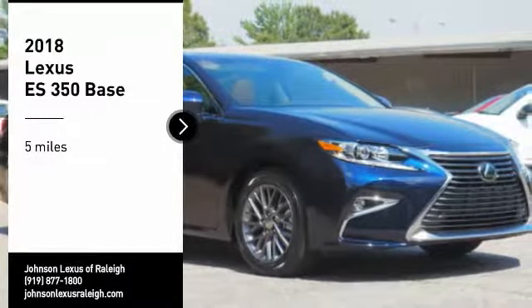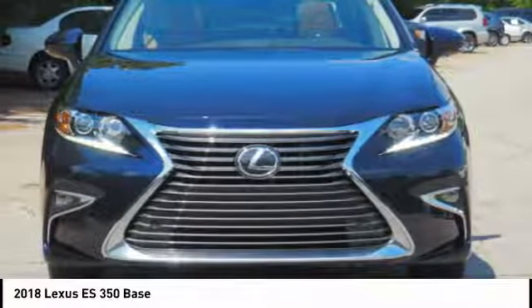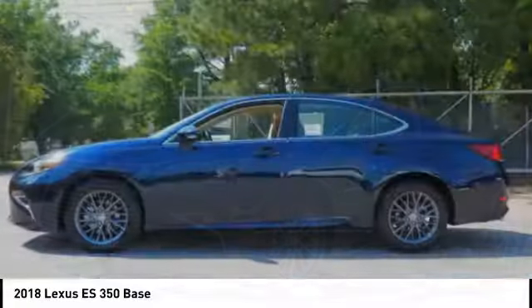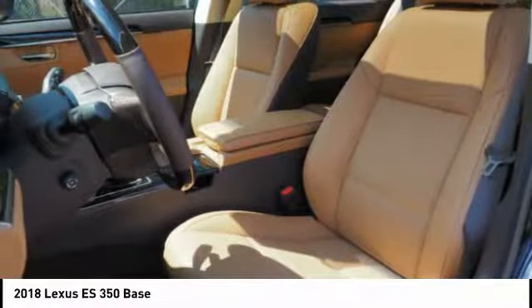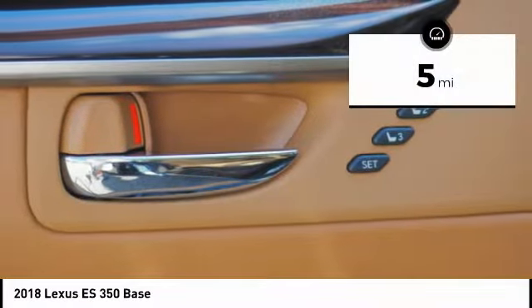Come test drive the 2018 ES350. The Lexus ES350 is a sophisticated combination of distinctive styling, luxury, and smooth performance. A 3.5 liter V6 engine propels the ES from 0 to 60 miles per hour in 6.8 seconds. And the countless standard interior features transport you to a new level of luxury and convenience. This vehicle has less than 100 miles.